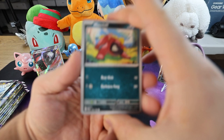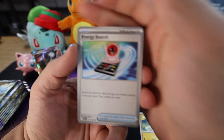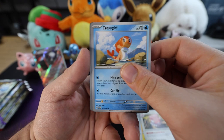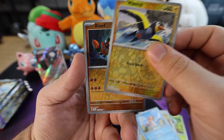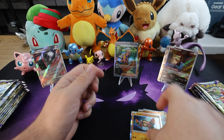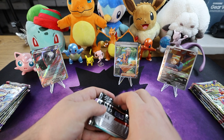Fire energy. We got a Maschiff, Spewpa, Meditite, Energy Search, Flaffy, Blissey, Tatsugiri. For the first reverse holo we have a Wattrel. Next up we have a reverse holo Klawf. And last but not least — nice! The rare Klawf. It's a Klawf-off — showdown between the Klawfs. Which Klawf has the better claws?